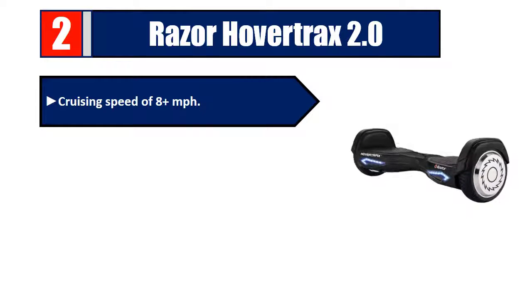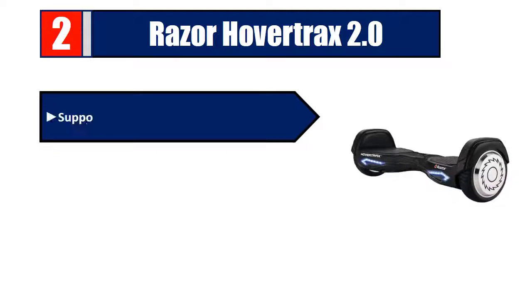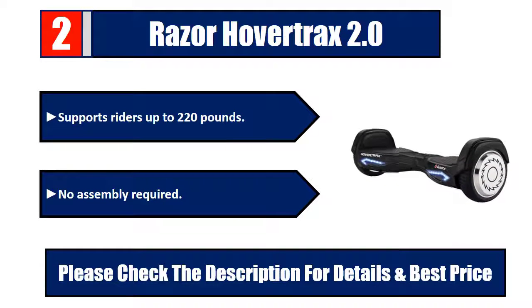Number two: Razor Hover Tracks 2.0. Cruising speed of 8+ mph, 60 minutes of continuous use on a single battery charge, recommended for ages 8 and older, supports riders up to 220 pounds, no assembly required. Please check the description for details and best price.